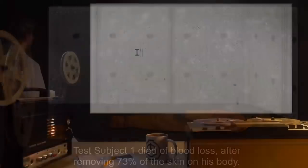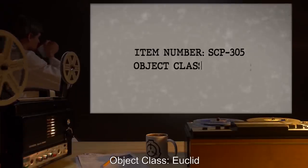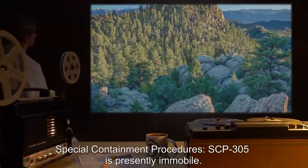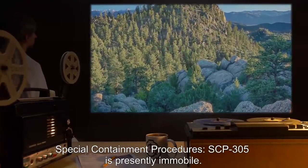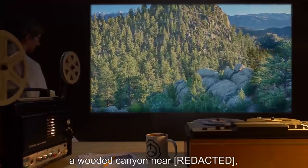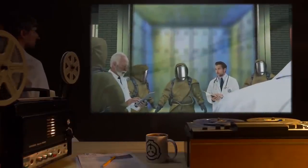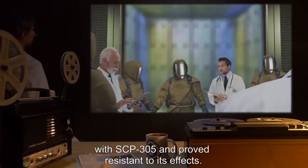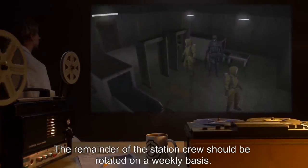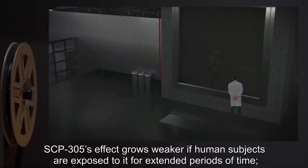Item number SCP-305, object class: Euclid. Special containment procedures: SCP-305 is presently immobile. Site 305 has been constructed around its present location, a wooded canyon, and is staffed by at least seven personnel who have prior experience with SCP-305 and proved resistant to its effects. The remainder of the station crew should be rotated on a weekly basis. SCP-305's effect grows weaker if human subjects are exposed to it for extended periods of time.